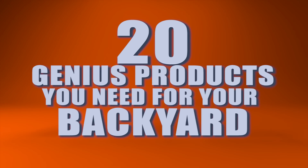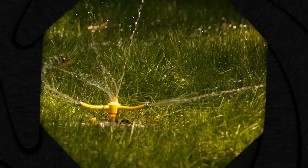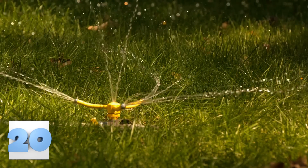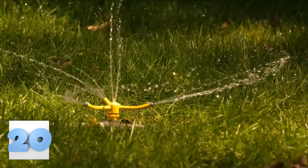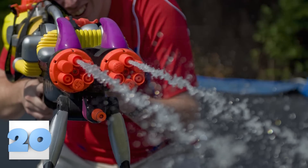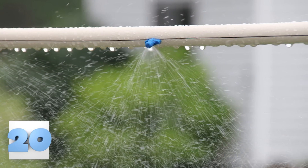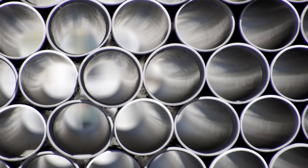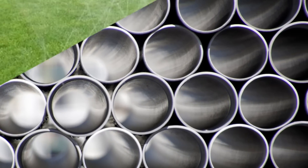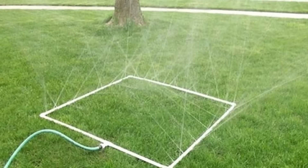20 Genius Products You Need For Your Backyard. Number 20: The PVC Pipe Sprinkler. Did you ever run through the sprinklers during the summer as a kid? I know I did, and it was one of the best parts of summer — that and the water gun fights. Now you can relive those sprinkler days with this DIY giant sprinkler made from PVC pipes. All you need is the correct amount of tubes, the end attachments, and an outdoor hose. Drill holes every couple of inches on the pipes to let water through, and voila, summer fun has begun.